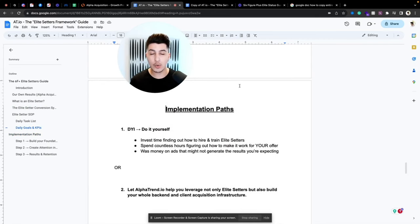When it comes to implementing this, you have two options. Option one: do it on your own — you can invest your time finding out how to hire and train an appointment setter into an elite appointment setter. But it takes a lot of time. You'll spend countless hours figuring out how to make it work for your specific offer, because appointment setting isn't something that just falls off a tree — the setter needs to know everything about you, your personality, your business, your offer, your market fit, and how to handle all the objections.